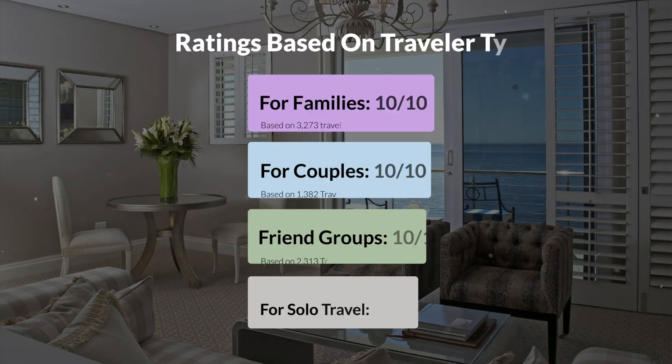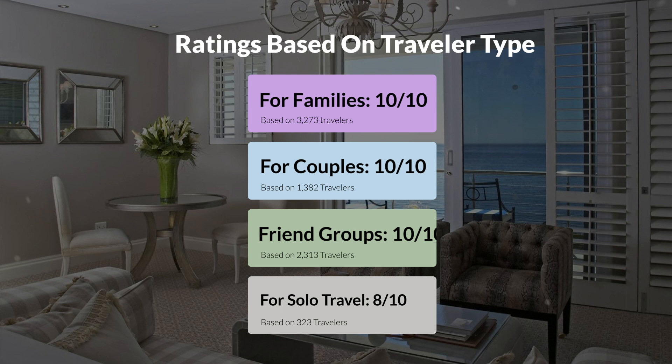Now, let's move on to our personal ratings for this hotel, depending on the type of traveler. For families, 10 out of 10. For couples, 10 out of 10. For friend groups, 10 out of 10. For solo travel, 8 out of 10.